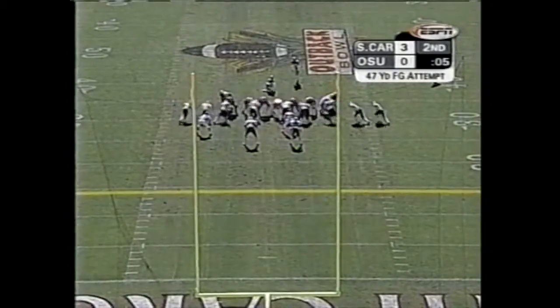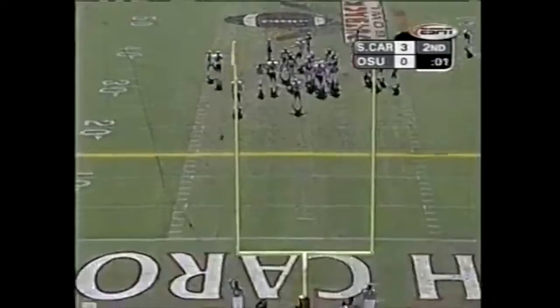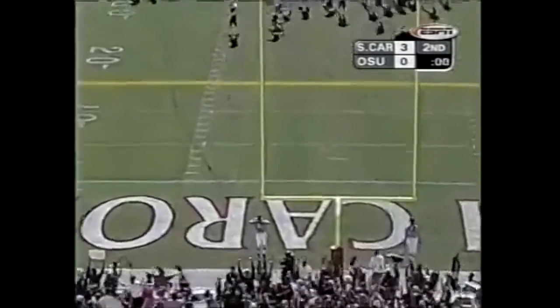Jonathan — 47-yard attempt. Good pass. And wide to the right, no good.